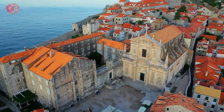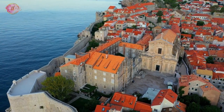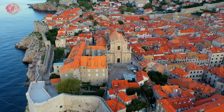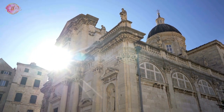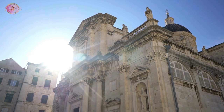Dubrovnik Cathedral, also known as the Cathedral of the Assumption of the Virgin Mary, is a significant landmark in the city. This cathedral has been rebuilt several times throughout history, with the current structure dating back to the 18th century. Inside, visitors can see impressive artworks, including a painting of the Assumption of the Virgin.